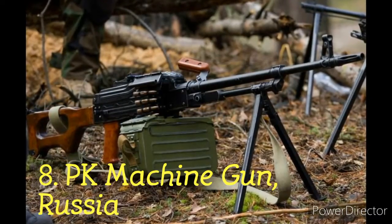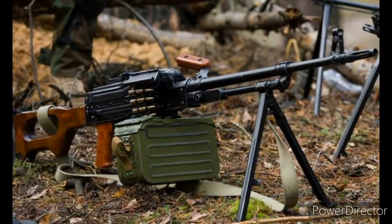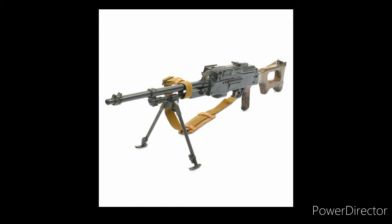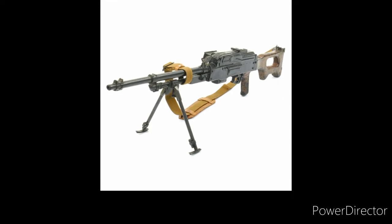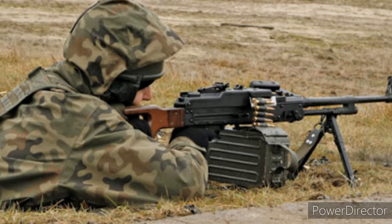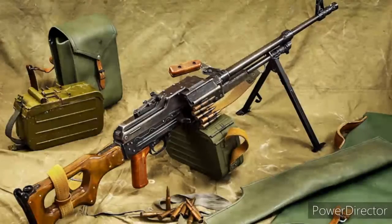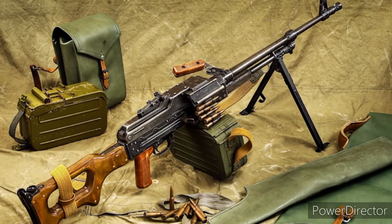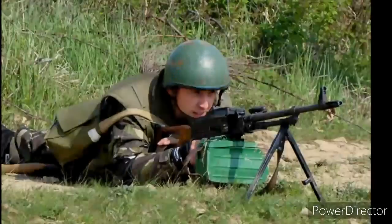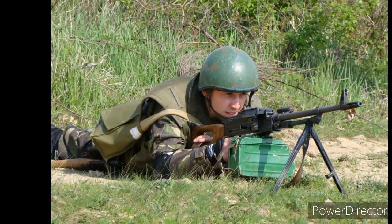Number 8: PK Machine Gun, Russia. The PK machine guns have been part of the Russian armed forces for a very long time, used as a front line infantry and vehicle mounted weapon. The effectiveness and reliability of this general purpose machine gun has been evident in many wars around the world. The machine gun came into use by the Soviet Union in 1961. This successful machine gun has been built more than 1 million times. Its core design comes from the AKM, with additional features like the open bolt design, which improves heat management during automatic firing. The gun can fire 800 rounds per minute with an effective range of 1500m.